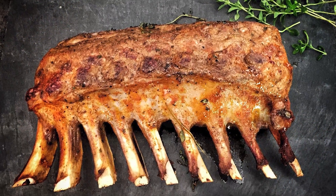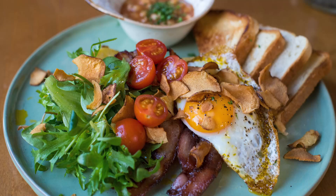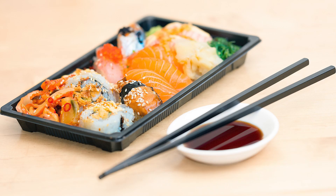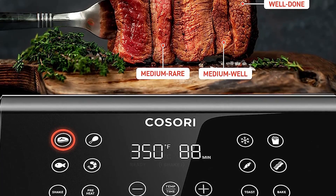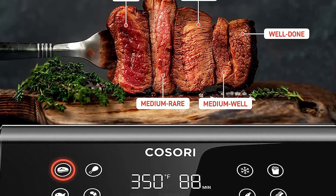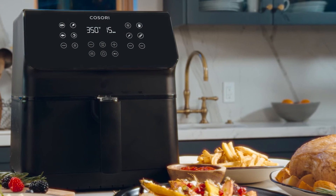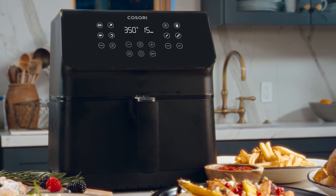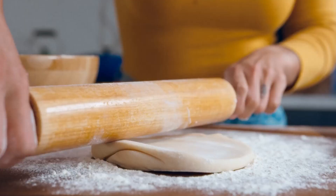This air fryer comes with 12 preset cooking functions, allowing you to easily prepare a variety of dishes with just the touch of a button. The presets include options like steak, chicken, seafood, shrimp, bacon, frozen foods, french fries, vegetables, toast, bake, preheat, and keep warm. The Cosori scored high for ease of use, and more than 27,700 five-star reviewers on Amazon agree. The Cosori Pro 2 Air Fryer offers a range of convenient features, making it a versatile appliance for those looking to enjoy healthier cooking methods.